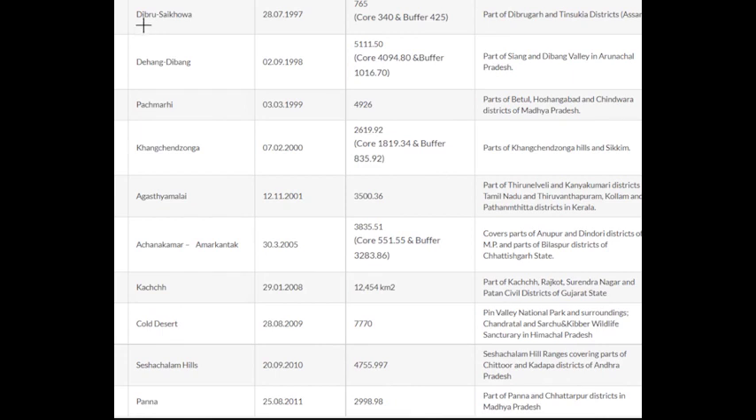Number nine is Dibru Saikhova, which is in Assam. Number ten is Dihang Dibang Biosphere Reserve, which is in Arunachal Pradesh. Number eleven is Pachmarhi, which is in Chhindwara district of Madhya Pradesh. Number twelve is in Sikkim.